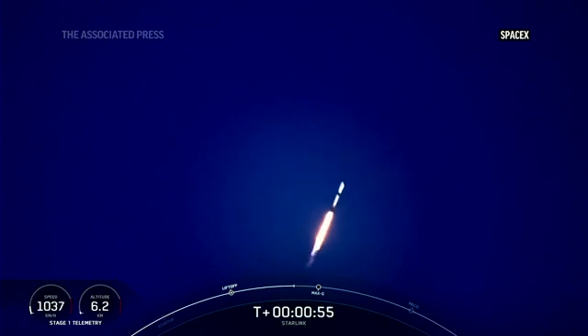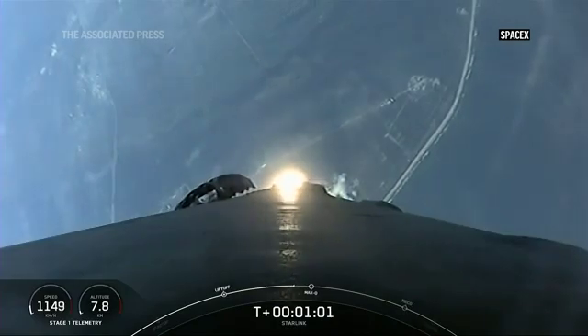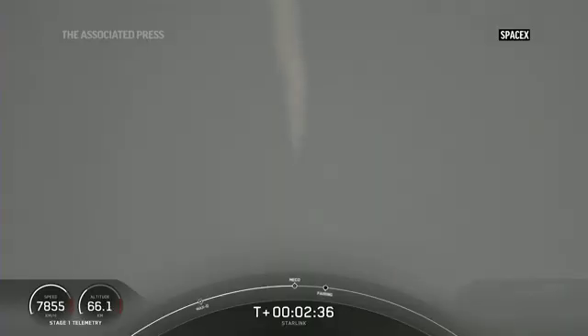What beautiful views from Falcon 9 as it lifts off from Cape Canaveral Launch Complex 40. The Falcon 9 first stage going through the mist there.